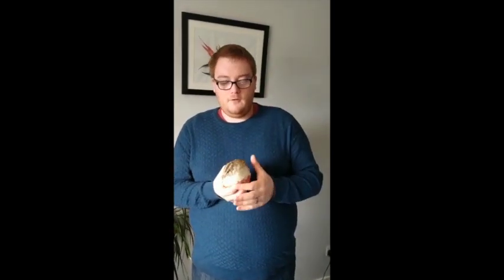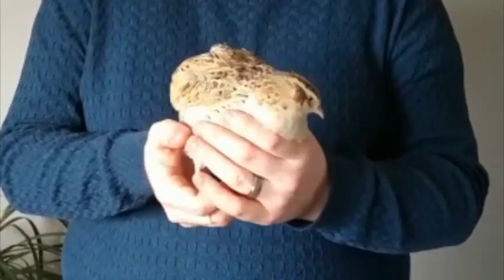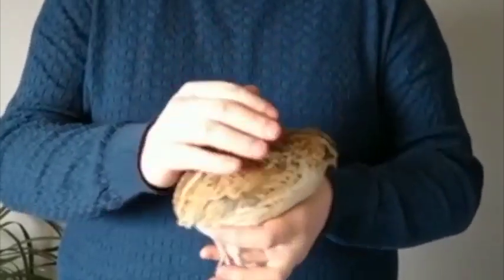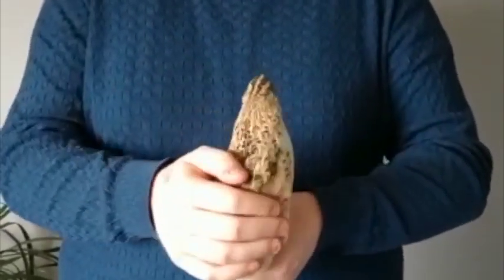The third animal I'm going to talk to you about today is the Japanese quail. These lovely quail originally come from South East Asia and for centuries we've been breeding them for good quality eggs.